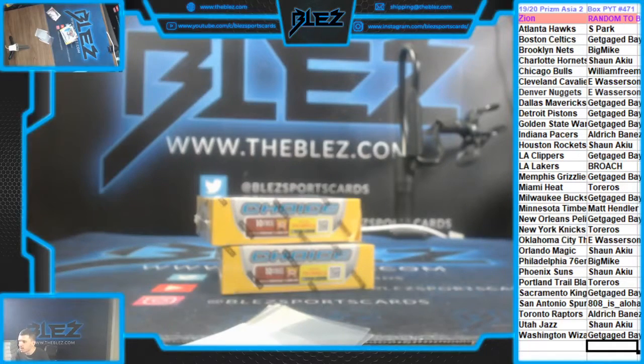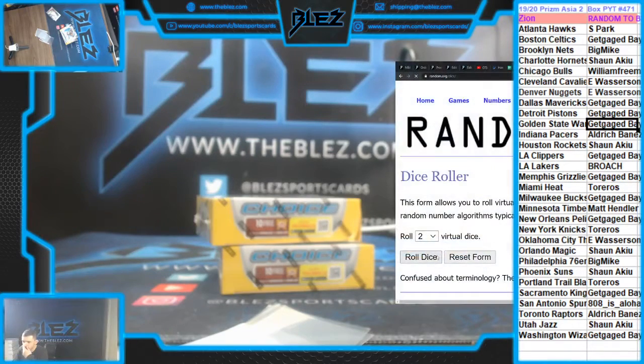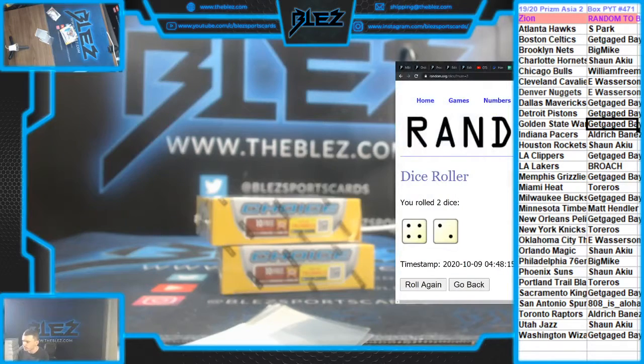Hey, what's up? We're doing Prism Asia PYT 471. We got a random off Big Z to the break. How many more cases of Asia? I think we're running low, but we're going to buy more because this is a room favorite. Here we go. We'll always get more of a product that we fly through.